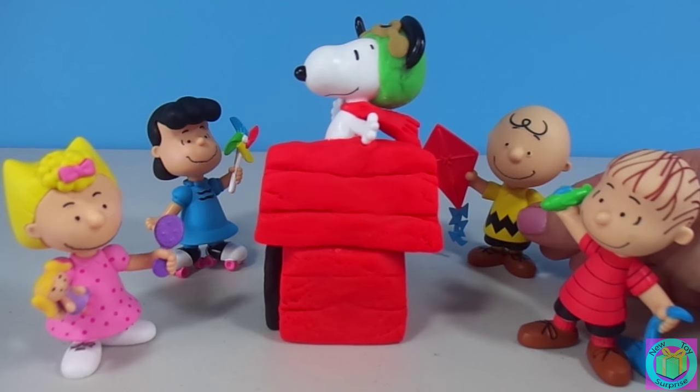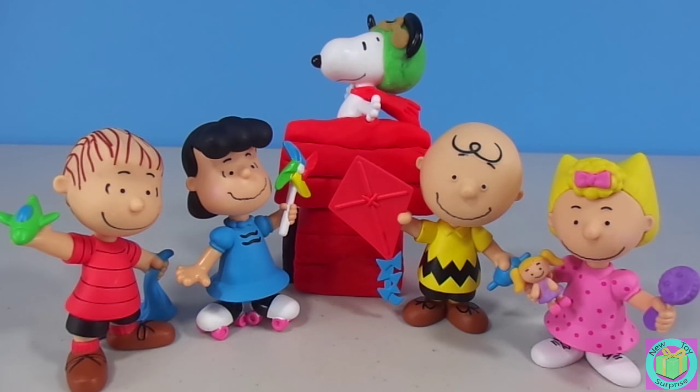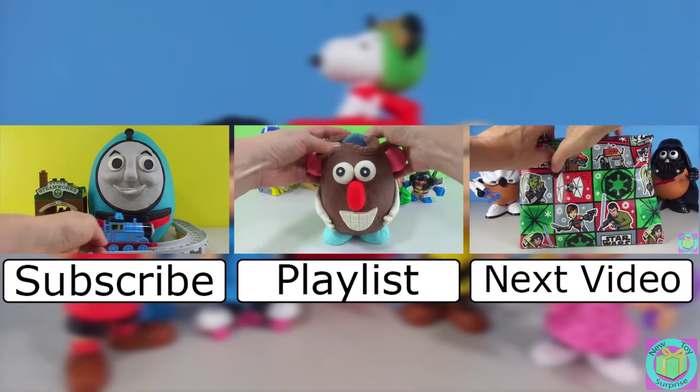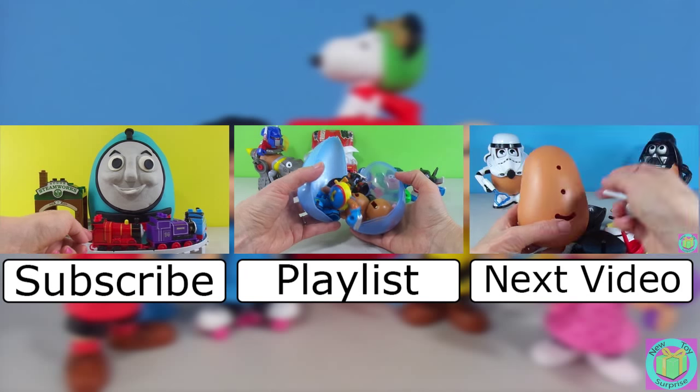Yay, Snoopy, you were great! Our Peanuts minifigures are so much fun. We can have a lot of adventures with them. Do you have a favorite Peanuts character? If you do, post it in the comments below. Remember to subscribe to New Toy Surprise so that we can open up another great toy together.